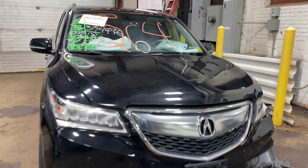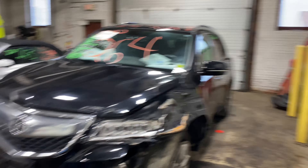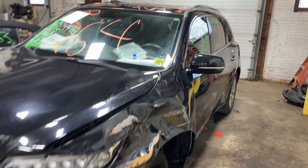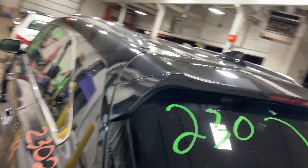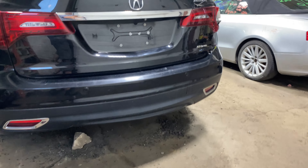Welcome to Tom Swan Auto Parts Video Inventory. Today's stock number 230264. Today we do have a 2014 Acura MDX, 107,000 miles on that 6-cylinder, 3.5 liter. This one did come to us from a local auction from a recent front collision.